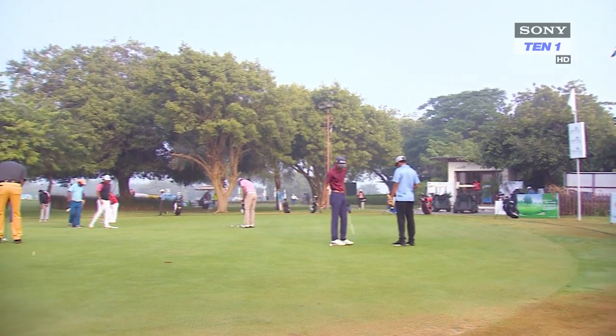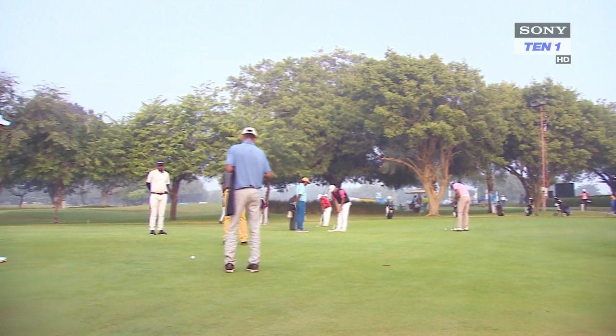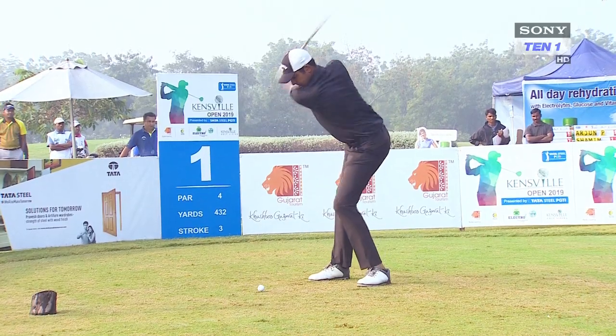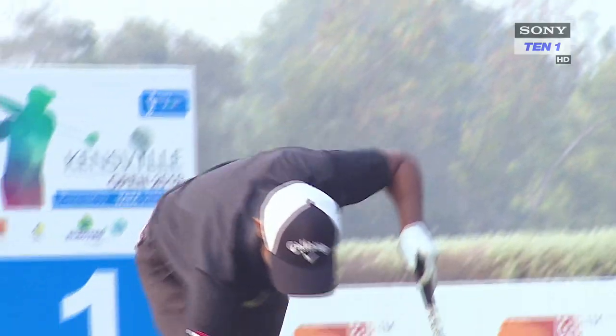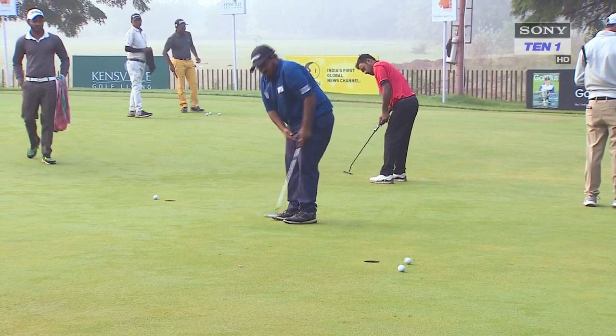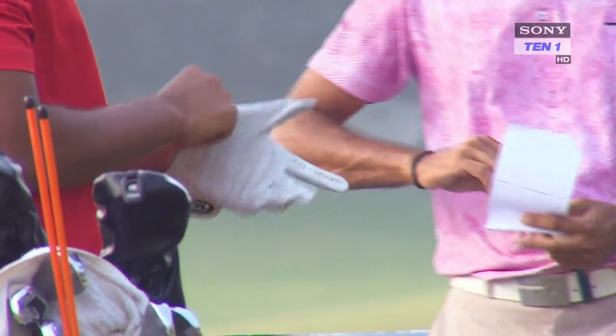With the 2019 Tata Steel PGTI season heading towards its grand finale, the Kensville Open was an important stop for India's top professional golfers to put up a good show and stay in the mix for top honors on the Order of Merit. The greens are soft and receptive, so anything around par should play the weekend, but the guys on the PGTI are so good — par should definitely do it.